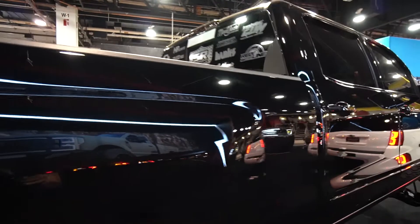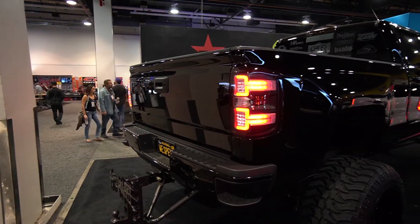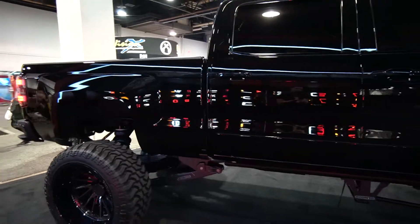What do you guys think? Isn't this a clean build? Everything's tinted up, everything is blacked out, paint-matched — it is beautiful.